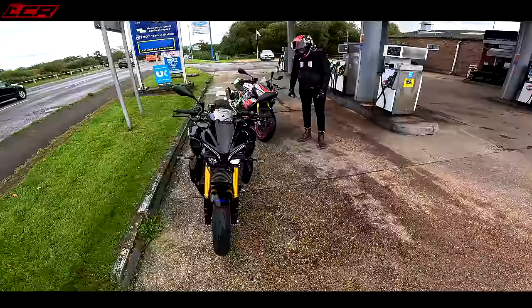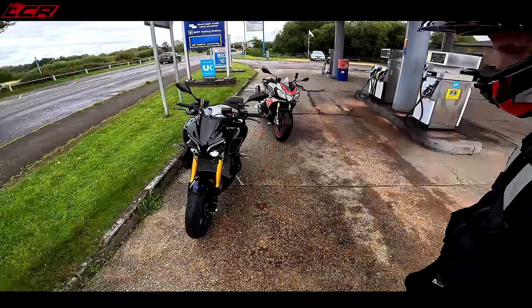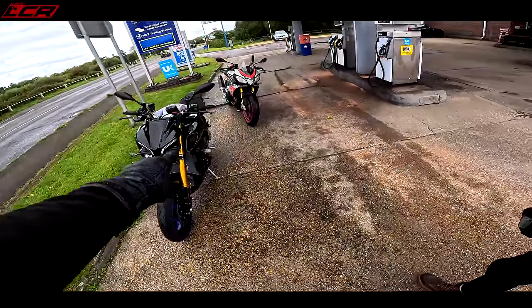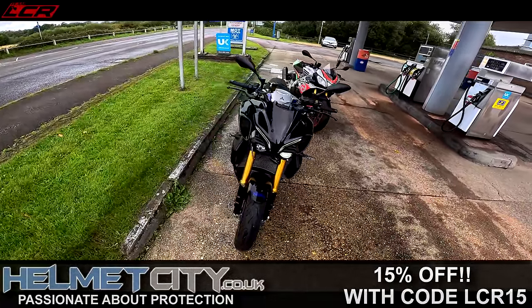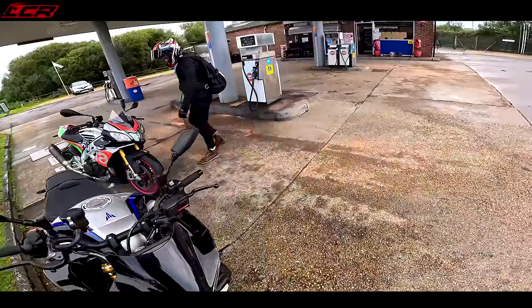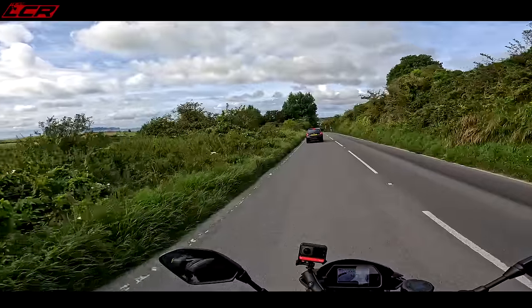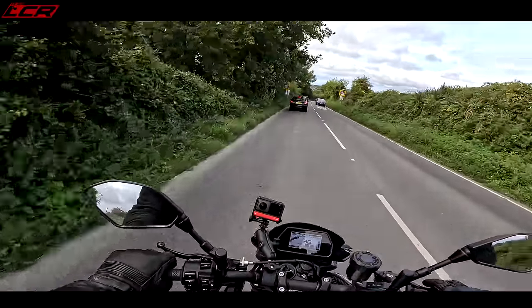So if you can live with the looks - and the looks are really growing on me, to be honest. I don't mind the front. With the gold Ohlins it looks nice, doesn't it - the black and gold is a good contrast. It sounds good. Oh, there we go - Weymouth! First time this year, mate.